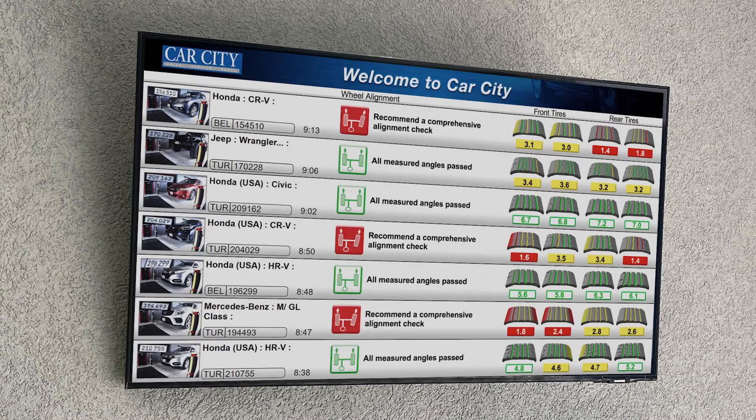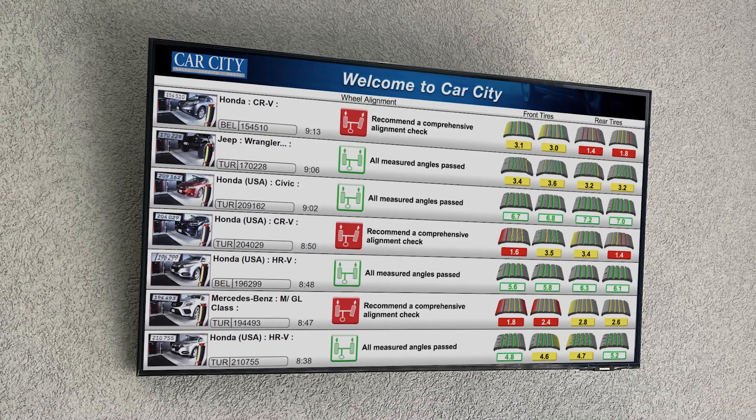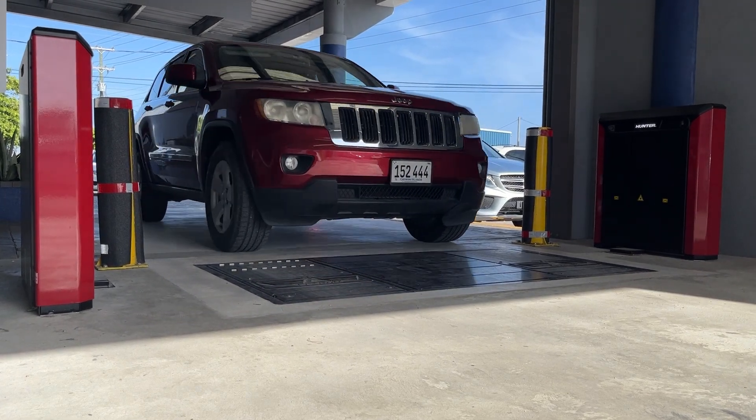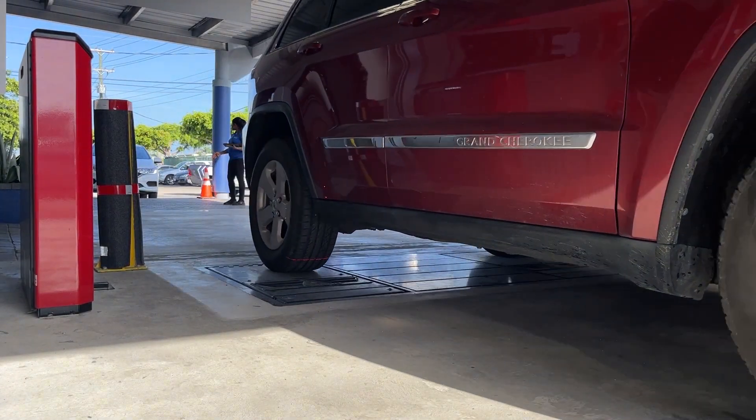The specs are beautiful — it gives you precision from one to two millimeters. It's a wide range of information to help a customer move forward in understanding what their car needs. I encourage any dealer or non-dealer to invest in a quick alignment check.